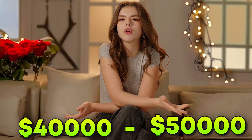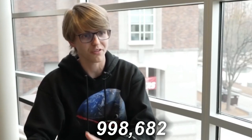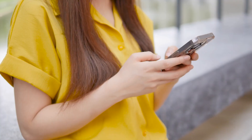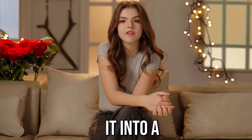Imagine using this phone to earn $40,000 to $50,000 per month. This teenage boy now earns millions of dollars — he started his online business with just a small mobile phone, and now he's an inspiration to many American boys. People who often see the phone as a distraction have taken it in the opposite direction and turned it into a source of income.